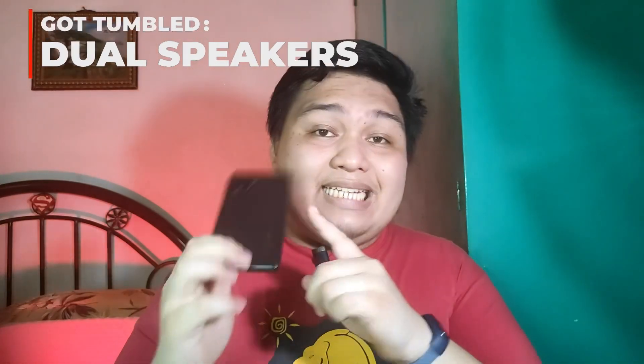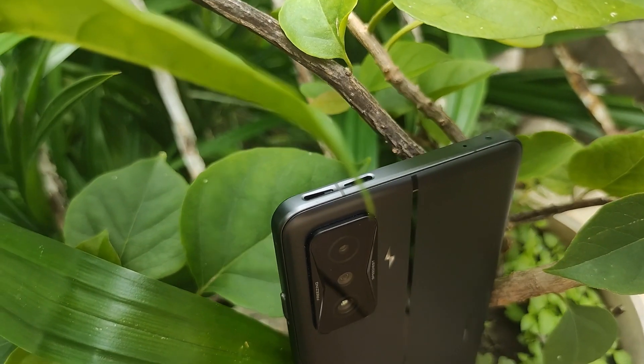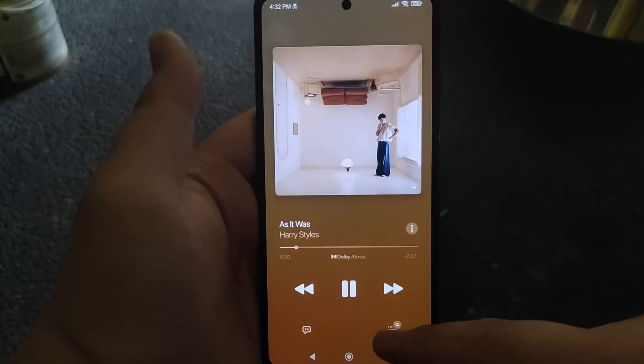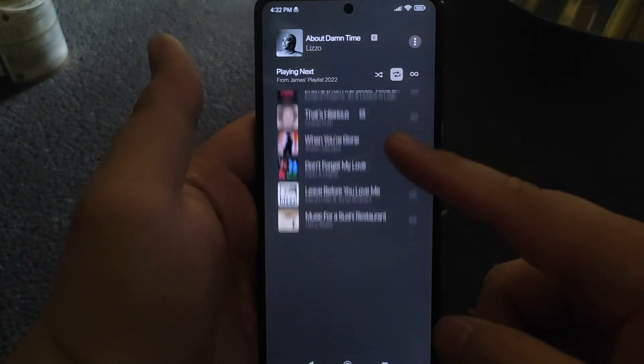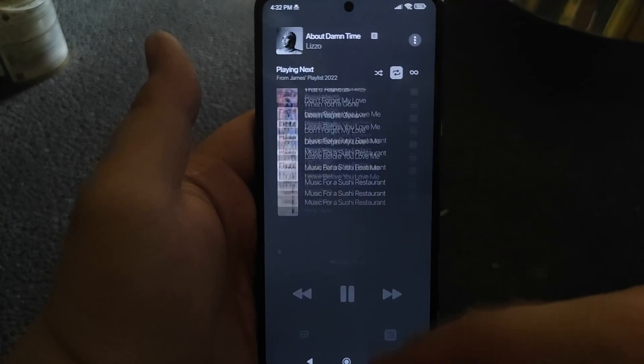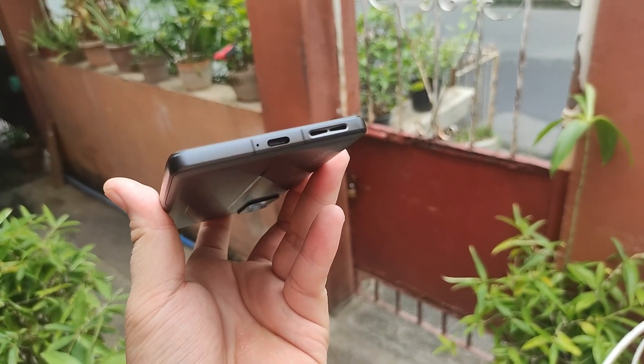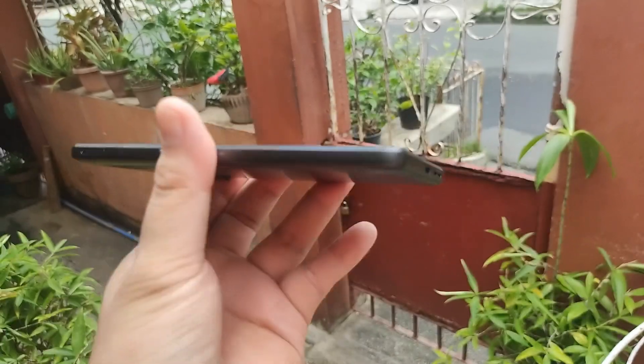While we're still on the topic of audio, the speakers have been a love-and-hate relationship for me over my whole week of testing. Yes, it's a stereo speaker setup tuned by JBL with Dolby Atmos support, but the audio output is inconsistent. There were times the music on Spotify and Apple Music was loud enough, but some songs were distorted at full volume, and other times the audio wasn't loud enough even at full volume. I tried turning off Dolby Atmos mode but the issue persisted — overall it's a decent stereo speaker, but inconsistent.